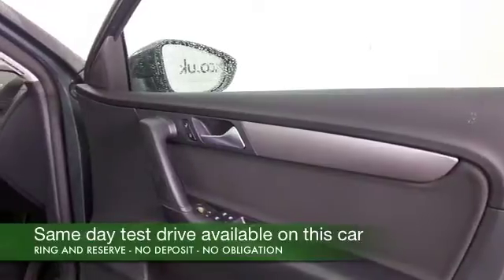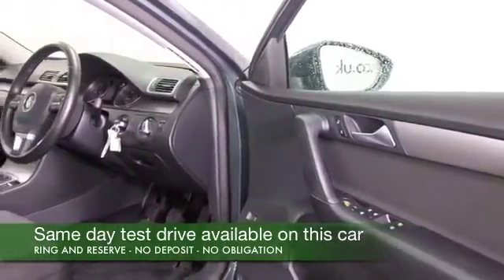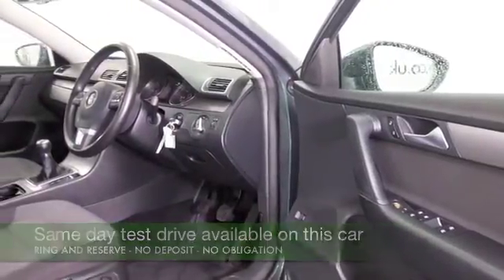It's a very comfortable cruiser, and on that longer run especially, maybe late 60s to the gallon will be what you can achieve, so running costs will be easy on the pocket.